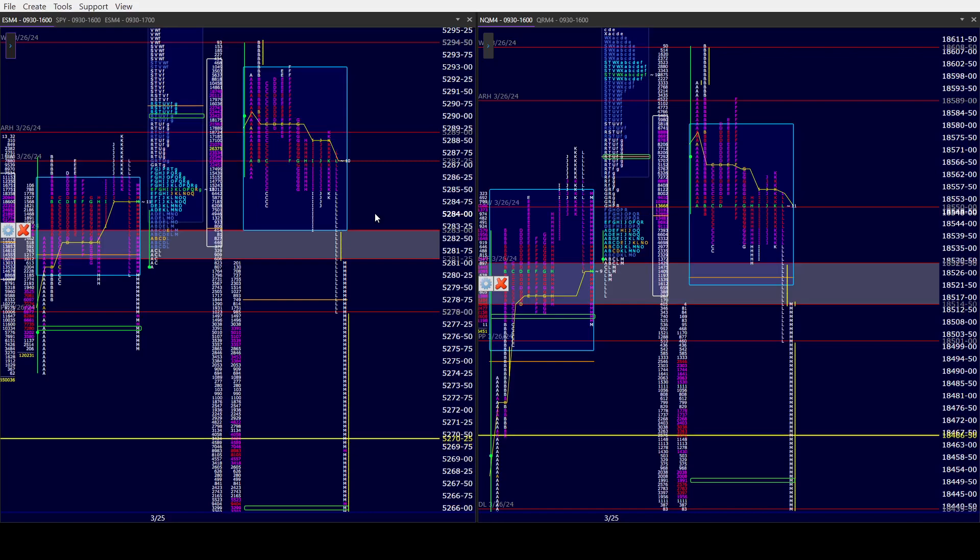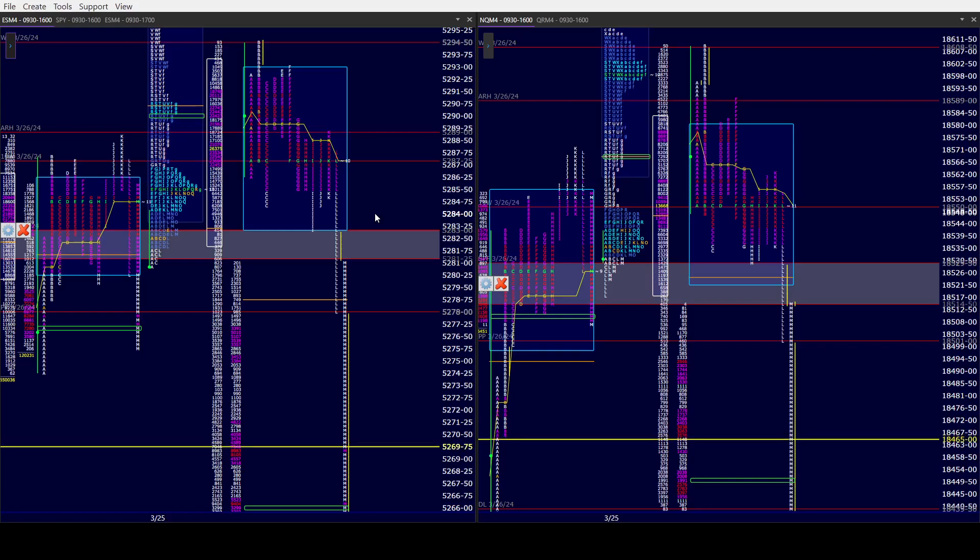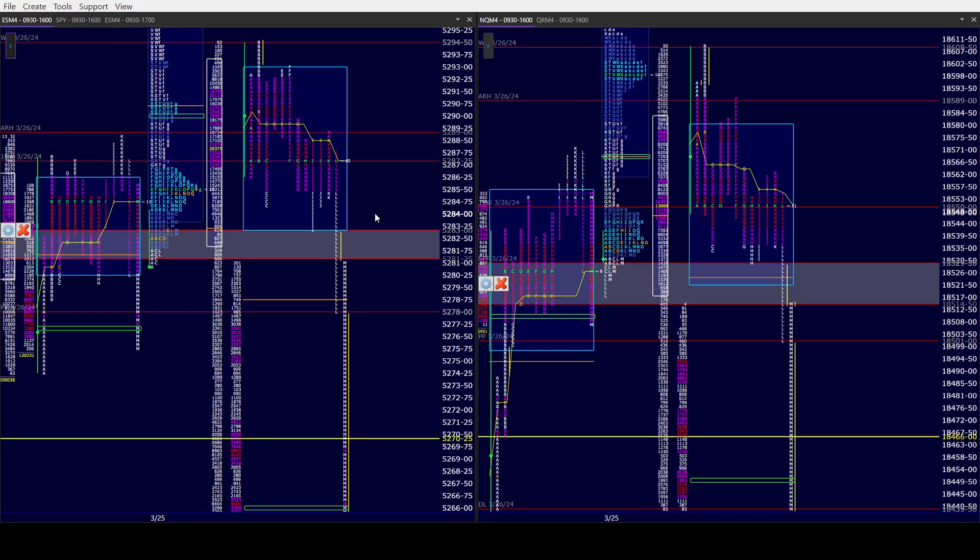I stayed out of it after those initial longs because you could tell something had changed. Certainly I could have jumped on shorts — I didn't. I don't trade L&M a lot, but I thought those were decent visual trades with the value higher and with the wide point of controls that we would go back and do what I just mentioned. We didn't, but at least I was still fortunate enough to get out and make money on them.